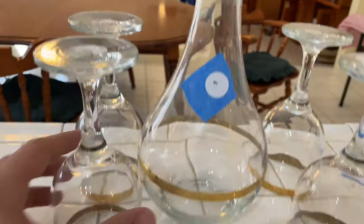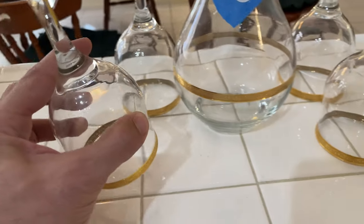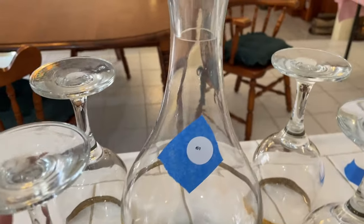61 here — I don't see any chips or damage on this set at all.